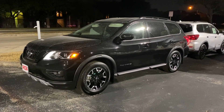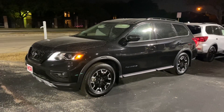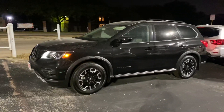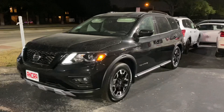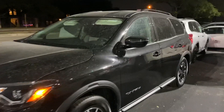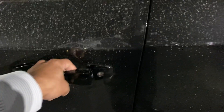Hi Karen, I'm Samir with Ansira Nissan. I wanted to send you this video — I think now is probably the best time before it's too late. This is the SV Rock Creek Pathfinder. It does have remote start — I did start it before walking up, which is intelligent, so it will heat up the car if it's cold outside, or cool down the car if it's hot outside. You've got the keyless entry right here to lock and unlock the car.